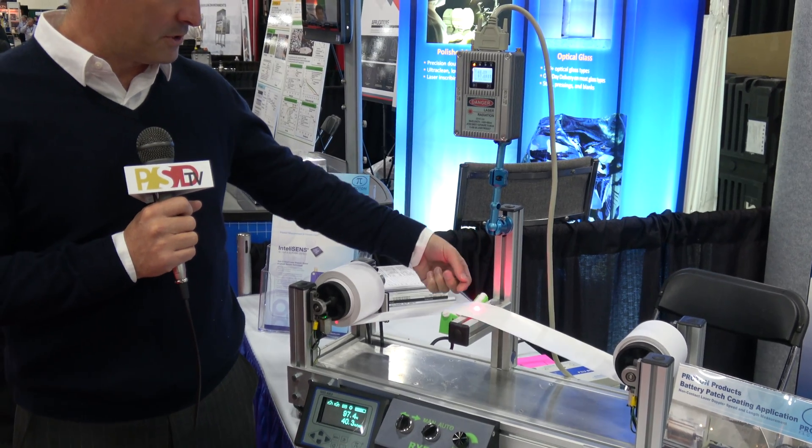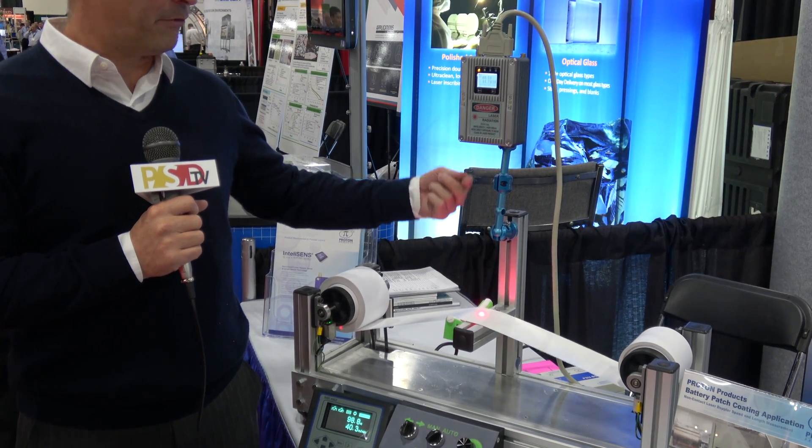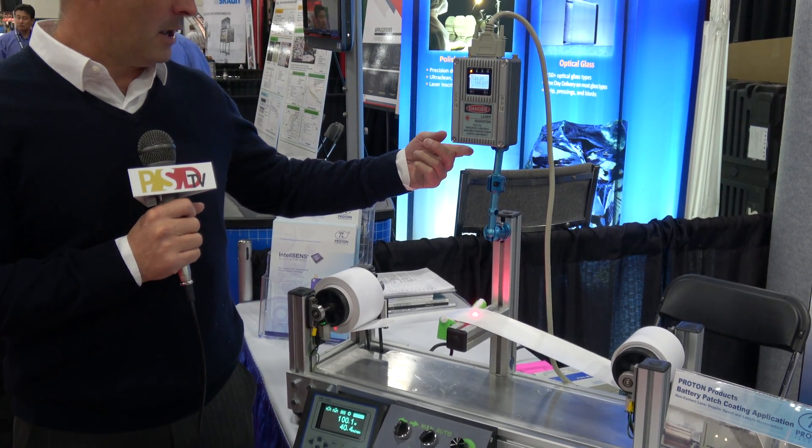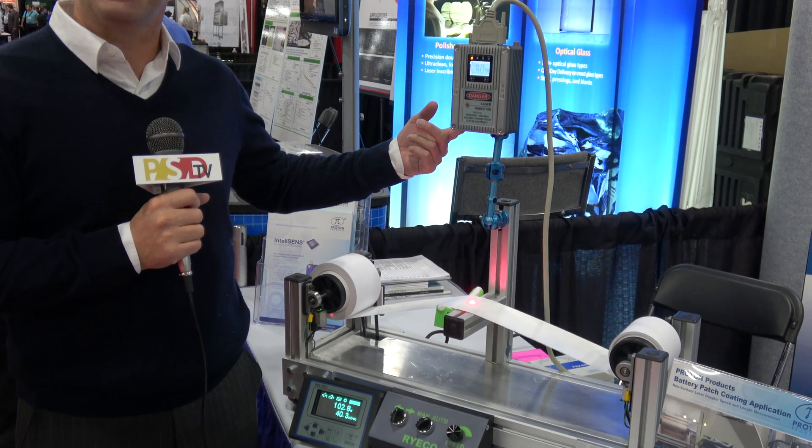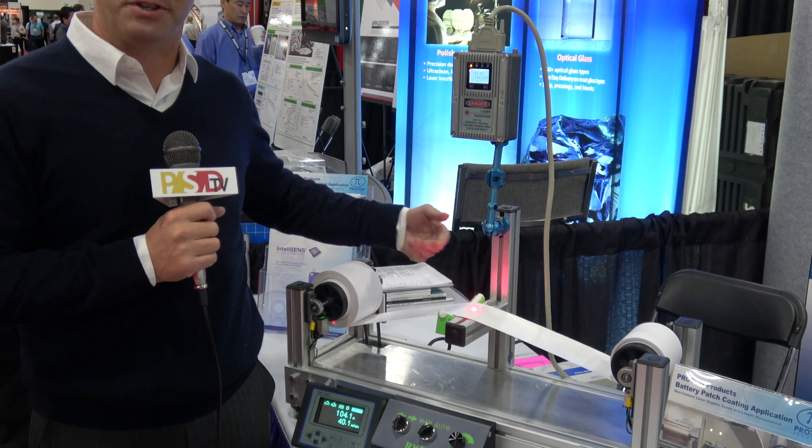As the product moves, the laser Doppler is reflected back up into the gauge and we measure the frequency of the Doppler. It so happens that the frequency of the Doppler is proportional to the speed of the product.